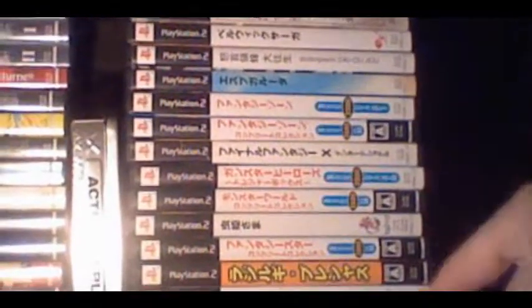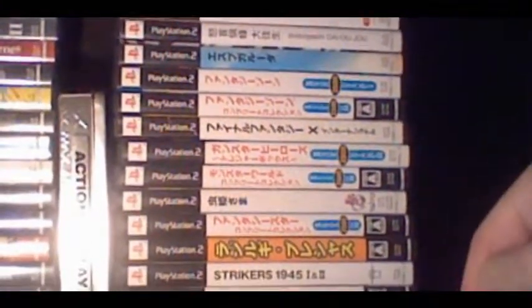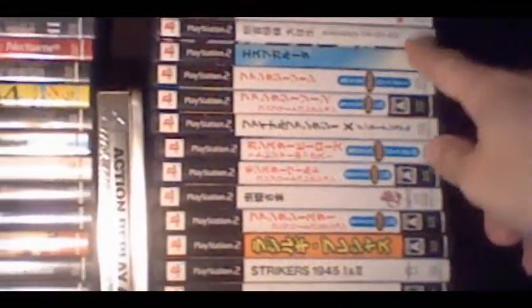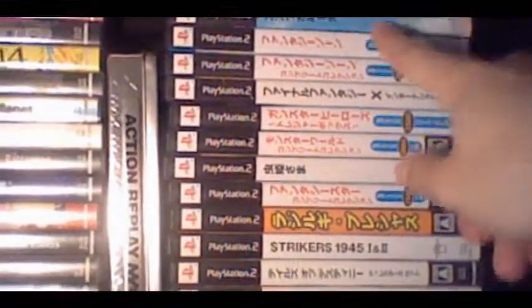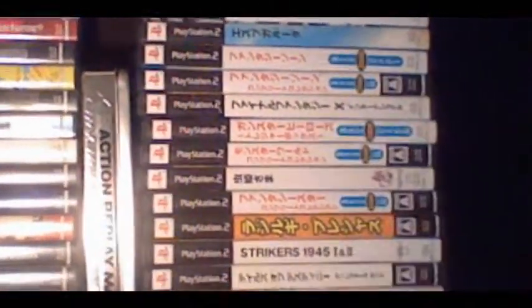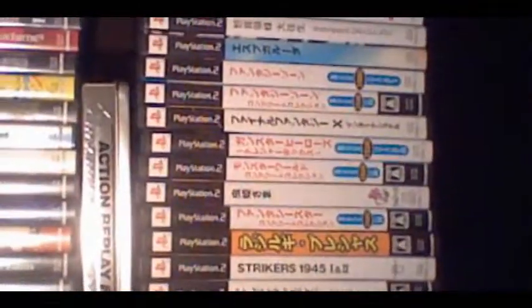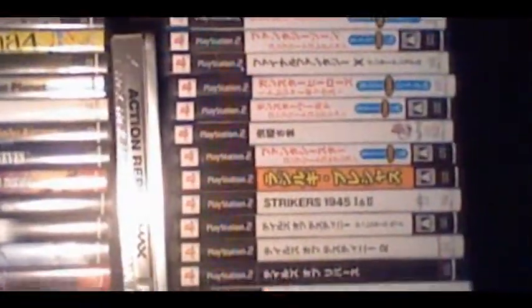Other things I have here include some of the Sega Ages games — like the Gunstar Heroes Collection, the Monster World Collection, Phantasy Star Collection, Fantasy Zone Collection. I also have Final Fantasy X International. I got Mushihime-sama, which is a great shoot-'em-up from Cave. I got ESP Galuda, which in my opinion is even better. And Dodonpachi Daioujou. So mostly shoot-'em-ups in compilations and RPGs for my PS2 imports.